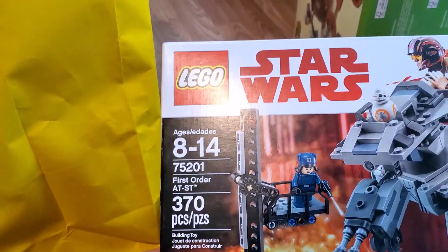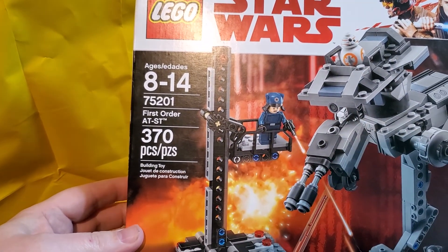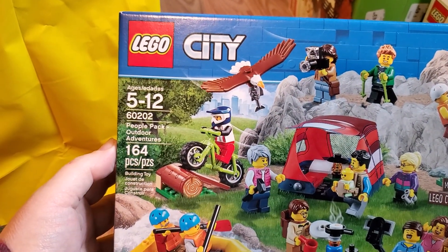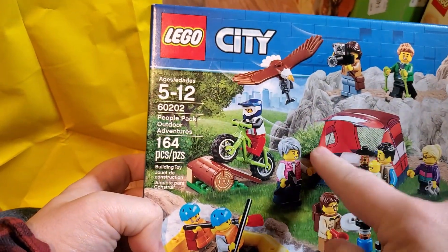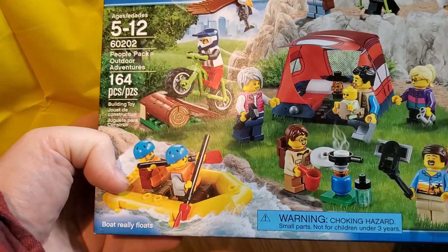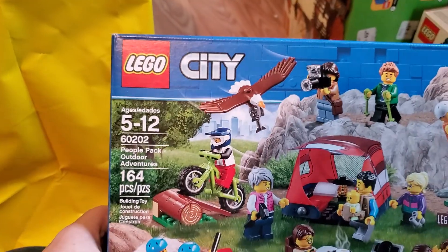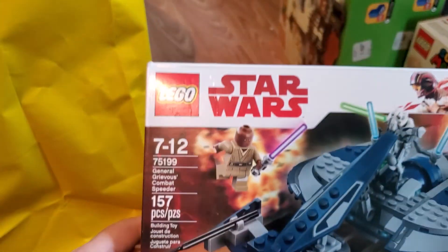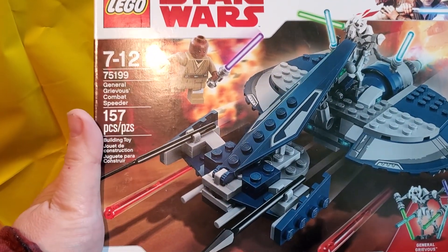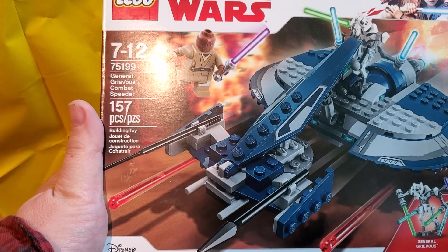Another First Order AT-ST — that's always good, so we're up to a couple on that one at least. Another People Pack — this one is Outdoor Adventures, 60202. I like this one — I like the little rafts and the tent piece, those are neat. And we've got another People Pack Outdoor Adventures. Also got another General Grievous Combat Speeder — General Grievous and his three lightsabers, and Mace Windu with his one.